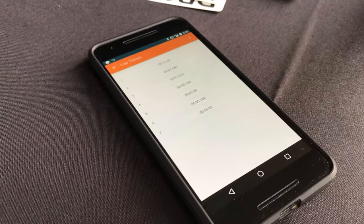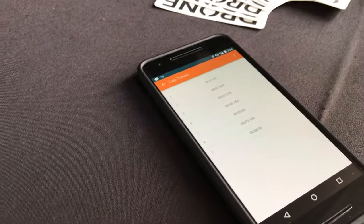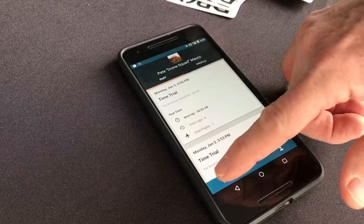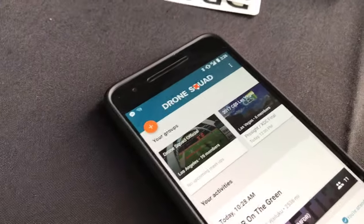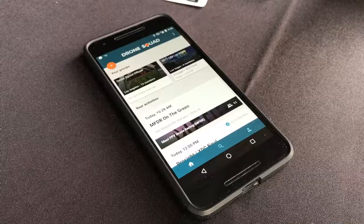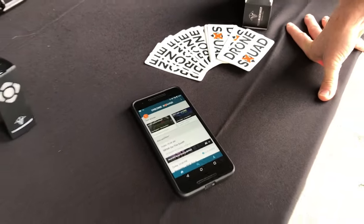This ties in with the Drone Squad app as well if you want to set up a race somewhere. Yeah, the Drone Squad app — our goal is to connect pilots for fun and competition. When you download our app, it'll show you FPV groups and clubs and teams nearby, and you can join them and get updated when there's a new meetup nearby. And with the racetracker, we also allow them to measure their performance.